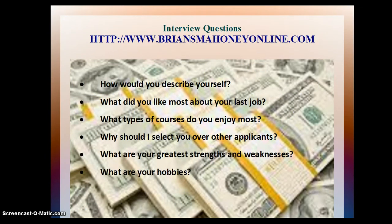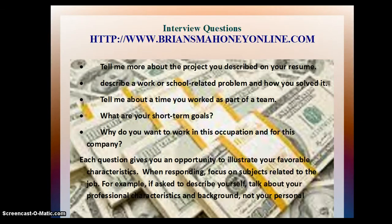How would you describe yourself? What did you like most about your last job? What types of courses do you enjoy most? Why should I select you over other applicants? What are your greatest strengths and weaknesses? What are your hobbies? Tell me more about the project you described on your resume. Describe a work or school related problem and how you solved it.